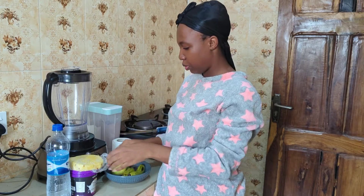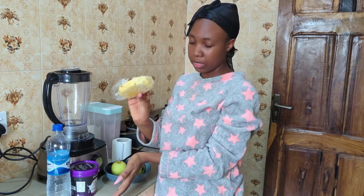So I'm using banana, apple, and also pineapple — and my favorite Greek yogurt.